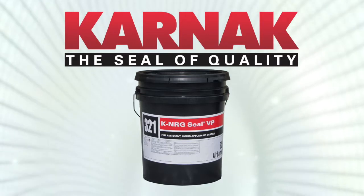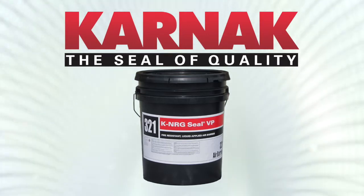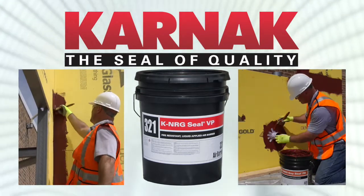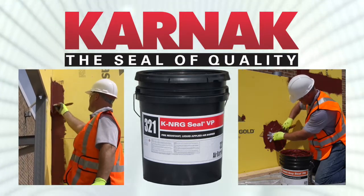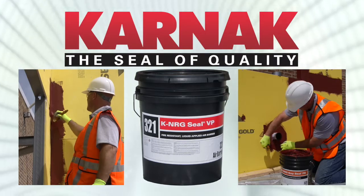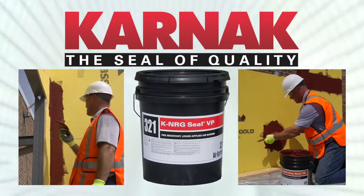Introducing KNRG SealVP by Karnak: a high-performance, liquid-applied, fire-rated, vapor-permeable air barrier for above-grade application. Combine KNRG SealVP with Karnak NFPA 285 fire-rated KNRG gap seal and accessories to form a complete vapor-permeable wall barrier system.